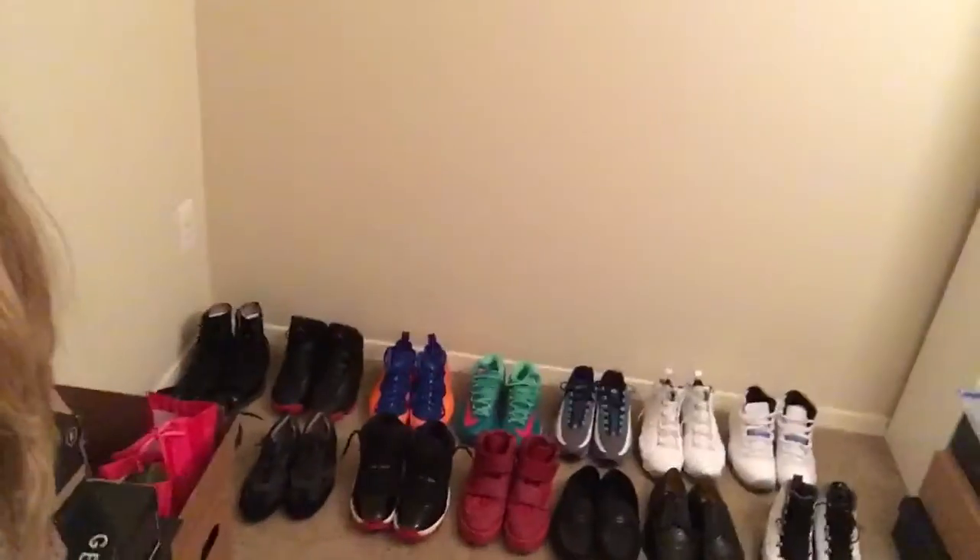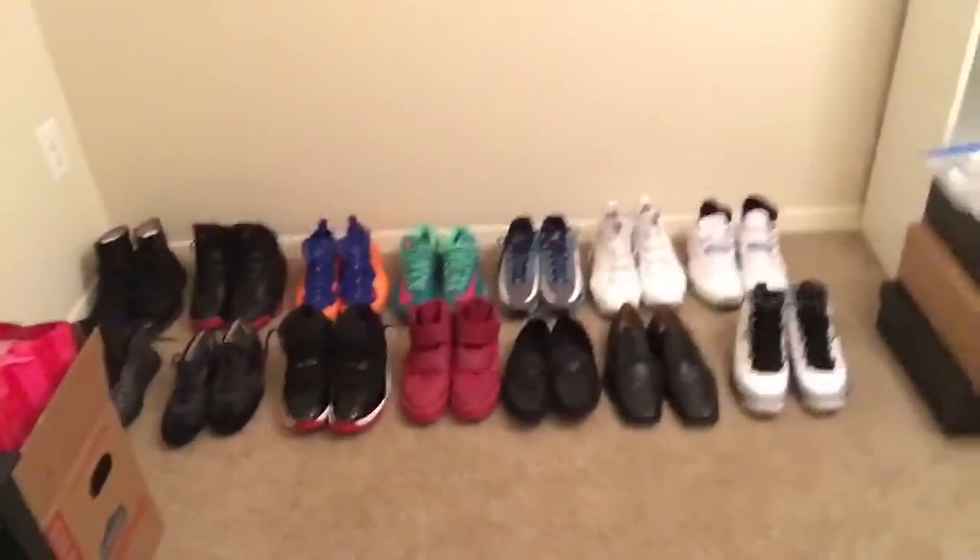I also have to add that because we are in the middle of a move, half of my shoes are already boxed up. While I'm at it, hubby has some of his shoes in here too — panning back over to mine now.